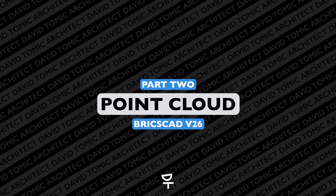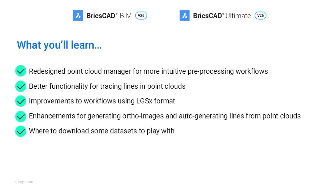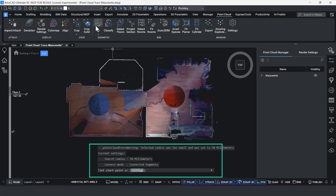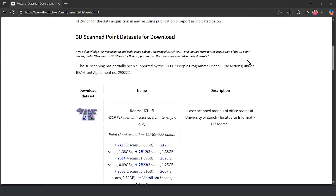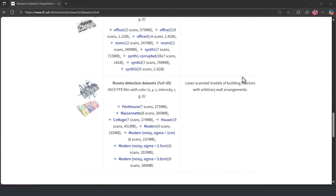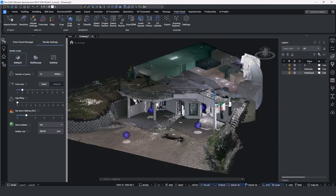BricsCAD is extremely well known for their point cloud data and their ability to process it quickly and efficiently. With so many new updates to point cloud data in version 26, they've not only allowed us to experiment with our own point cloud data but also given us access to numerous point cloud datasets. If you're interested in trying point cloud data, this is definitely the update for you.